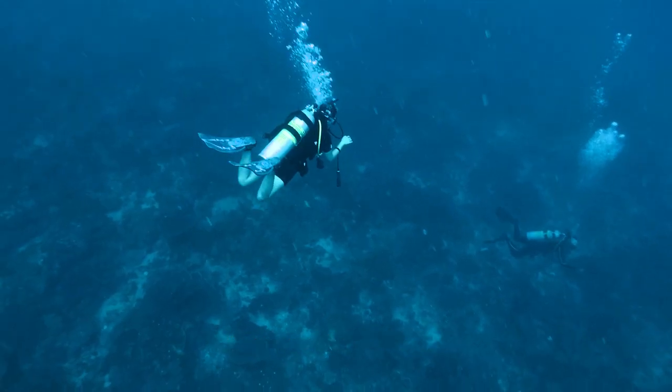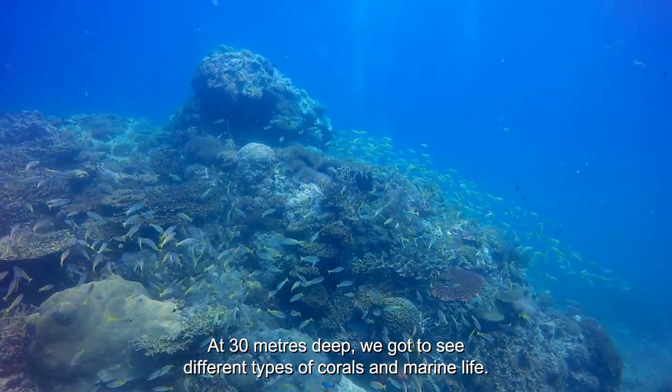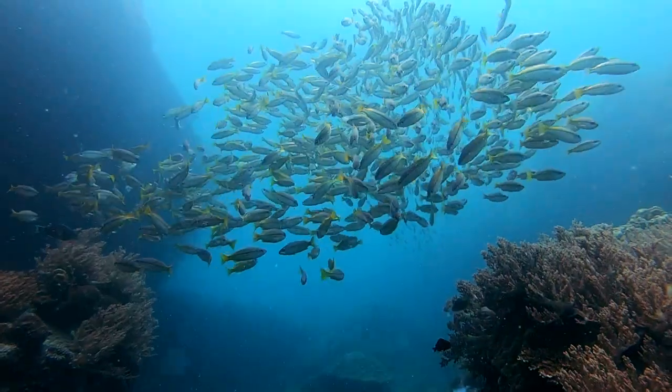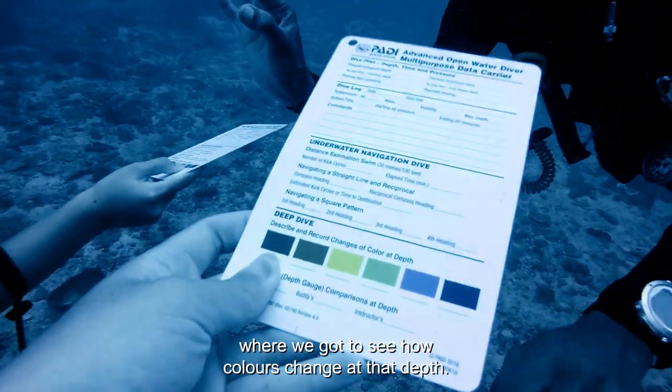Next, we went for the deep dive. At 30 meters deep we got to see different types of corals and marine life. There was also an interesting activity where we got to see how the colors change at the depth.